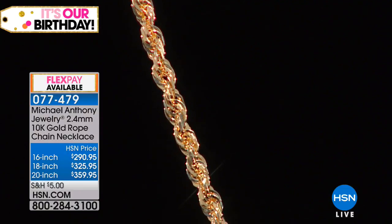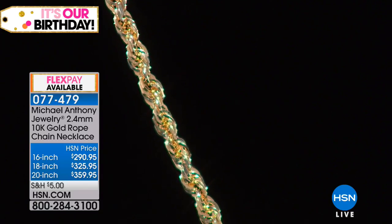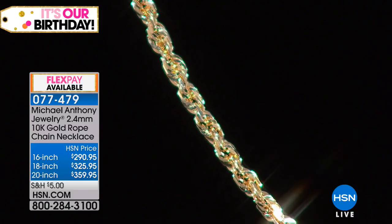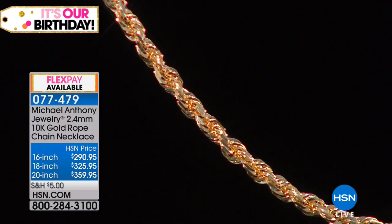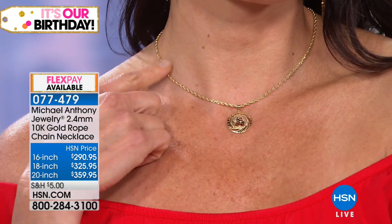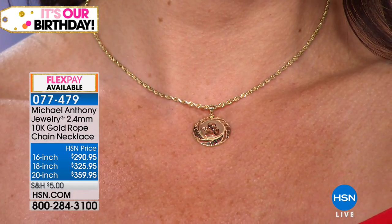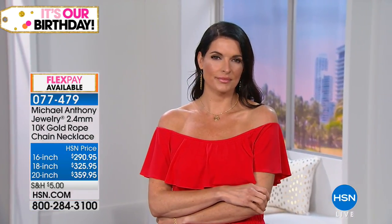We're pretty much dead on to the absolute number one most popular size for pendants or standalone. We have the 16th, 18th, and 20-inch, brand new, only solid in this gauge. We just brought in a handful. This is also available each one with four monthly flex payments. So for example, on the 16-inch, that's $72.74 with your shipping, and you'll have it in the next few days with your unconditional guarantee. Absolutely gorgeous.